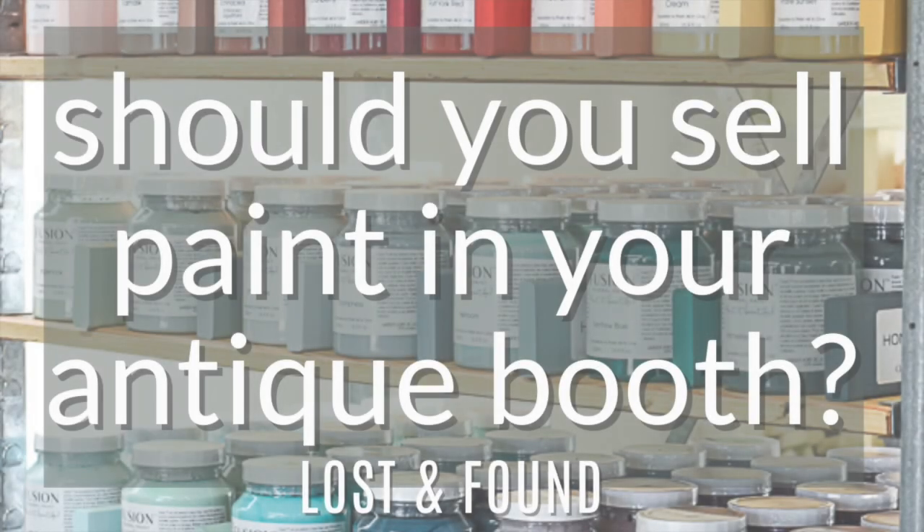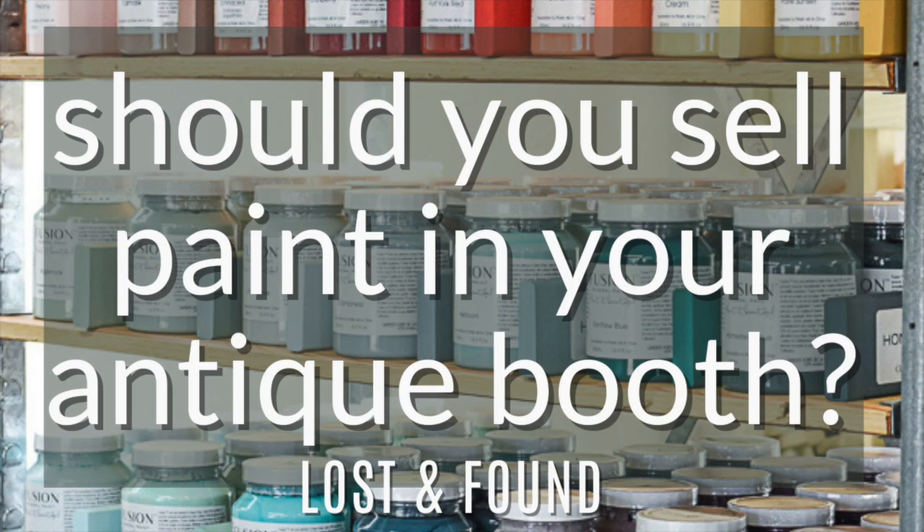Hey everybody, it's Melanie with Lost and Found and welcome back to my YouTube channel. Today in this video, I want to talk to you guys about whether you should consider selling a line of paint from your antique booth. This is a topic I get a lot of questions about, and have gotten a lot of questions about over the years.